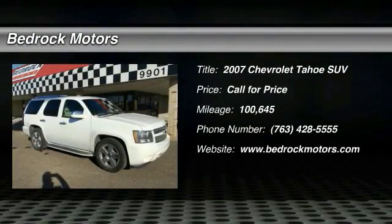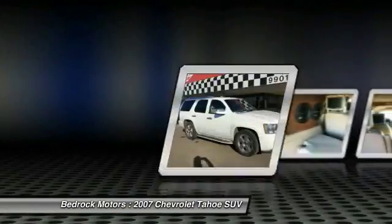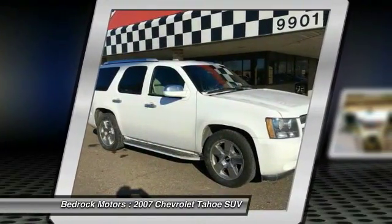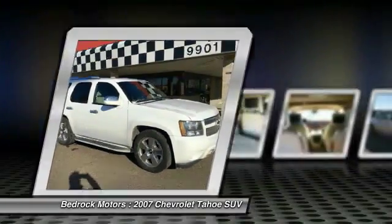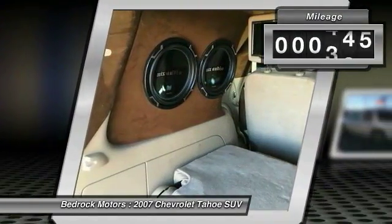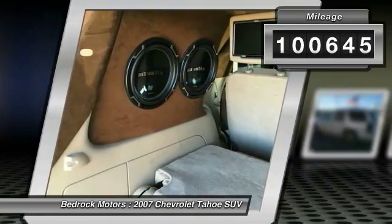The 2007 Tahoe. Tahoe has been the best-selling sports utility vehicle, accounting annually for more than 25% of all full-size SUV registrations in the United States. This vehicle has less than 105,000 miles.